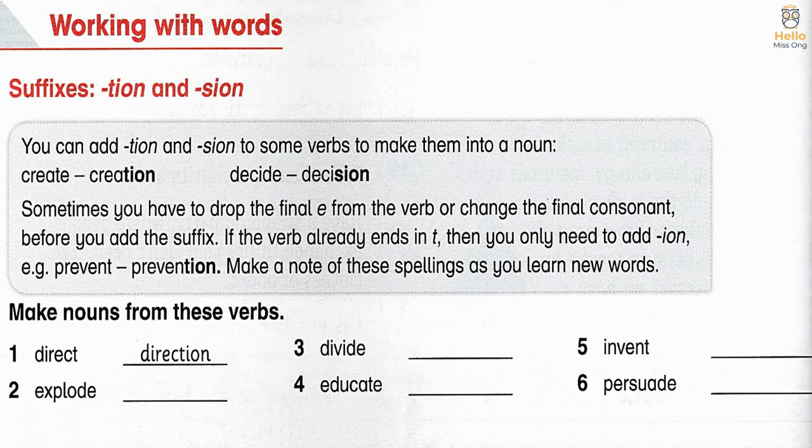Let's practice. Make nouns from these verbs. 1. Direct → direction. 2. Explode → explosion. 3. Divide → division.